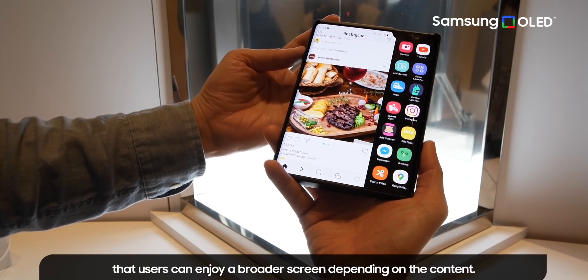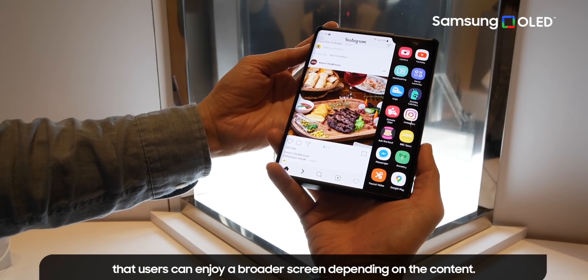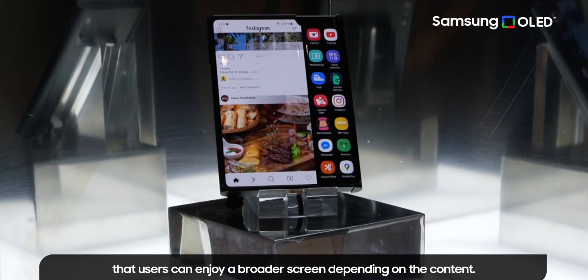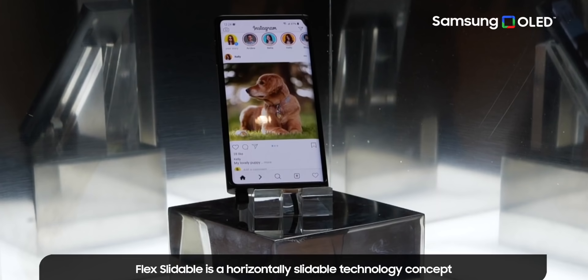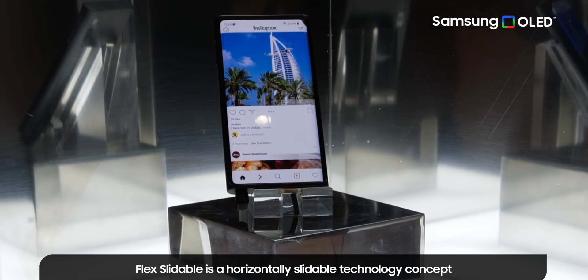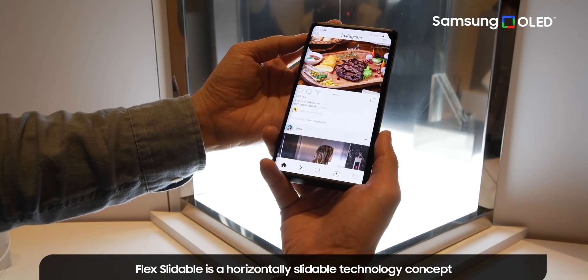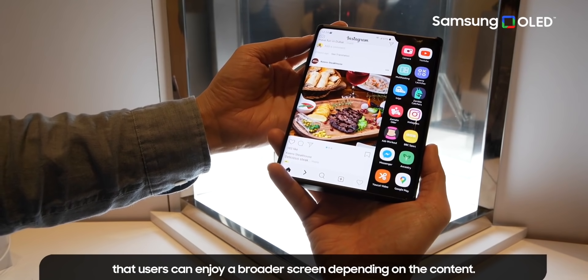One thing that still bothers me is that the display is exposed all the time, which is not ideal since foldable displays are still prone to scratches. It will be interesting to see how they tackle this, but it's certain that this is where we're heading in the evolution of foldable technology.